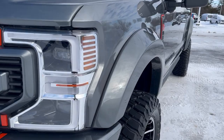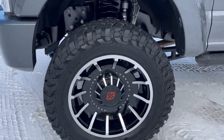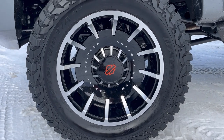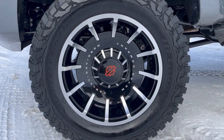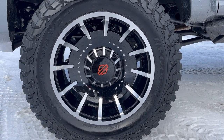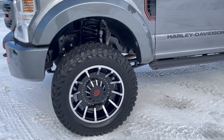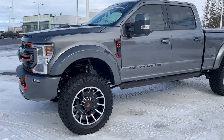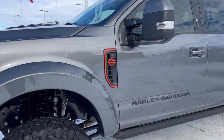We do have the fender flares — the non-billeted style — and then you'll see the beautiful Harley Davidson 22-inch wheels. This goes with a 37-inch BFGoodrich Mud Terrain KM3 tire, which is going to give you a really good look but is also very practical and will get you wherever you need to go.